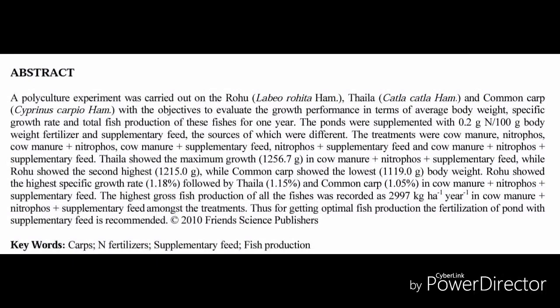Here is the abstract: this polyculture experiment was carried out with Rui, Katla, and Common Carp with the objective to evaluate growth performance in terms of average body weight, specific growth rate, and total fish production over one year. The final average weight for Katla is the highest, and the lowest growth performance occurs in the Common Carp.